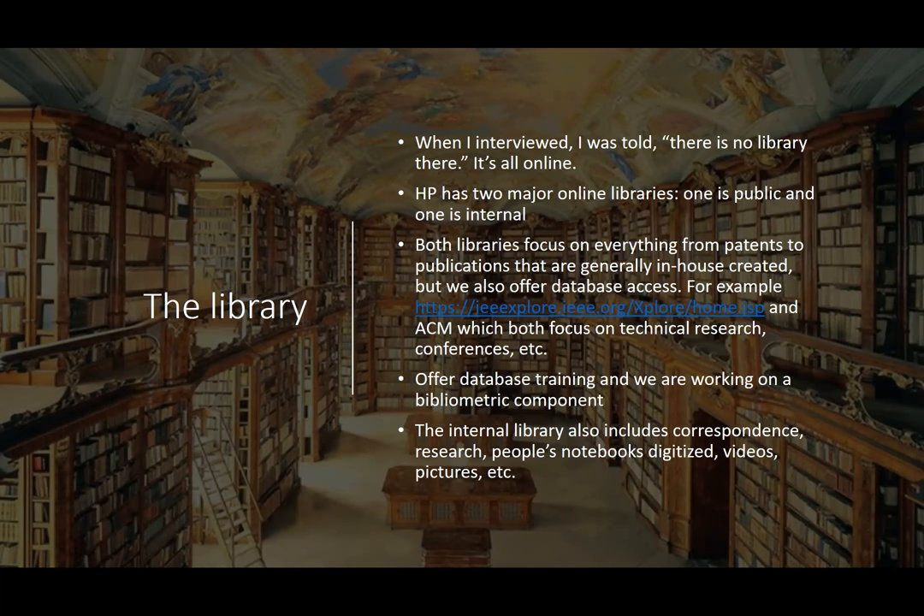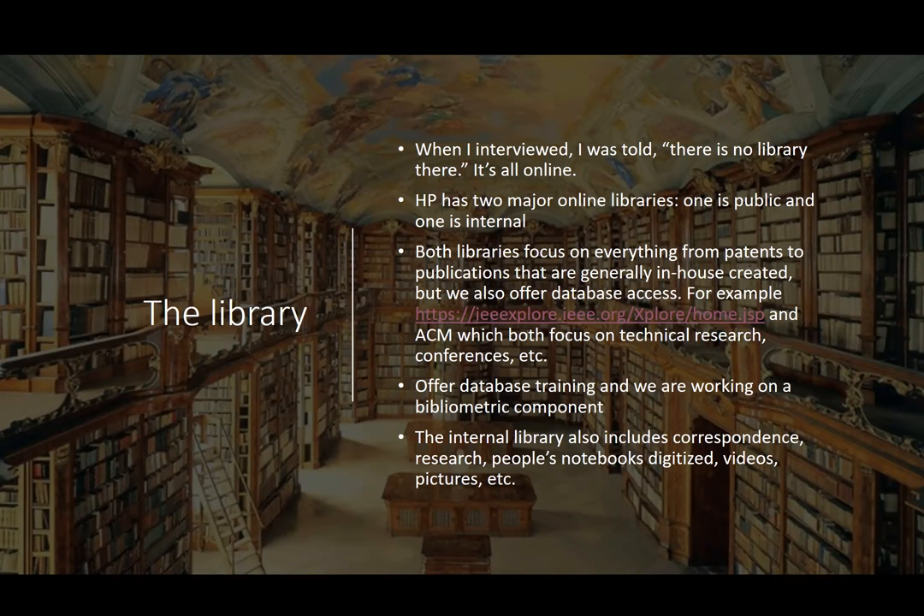When I interviewed I was told there is no physical library — it's all online and we don't have any physical contents. HP used to have the largest technical library in the United States, and they have digitized the entire thing. It has two major online libraries: one is public and one is internal. HP Labs' public library is accessible to everyone; the internal library is accessible to all HP employees. Both focus on everything from patents to in-house publications, and we offer database access.